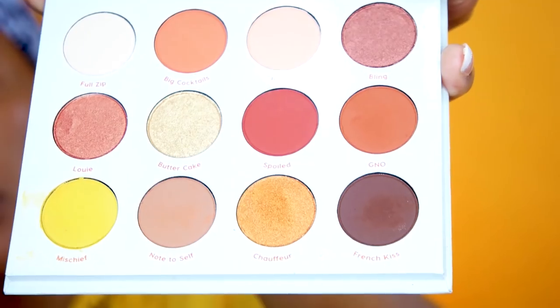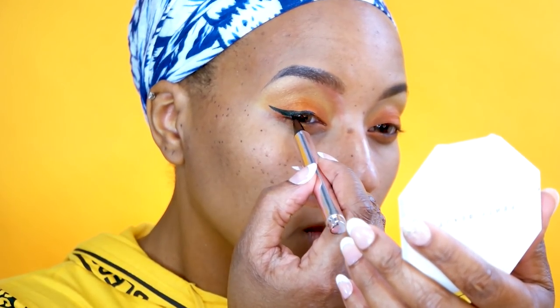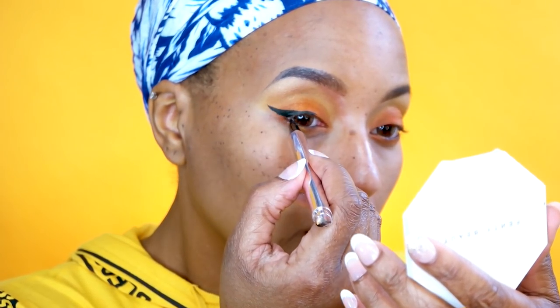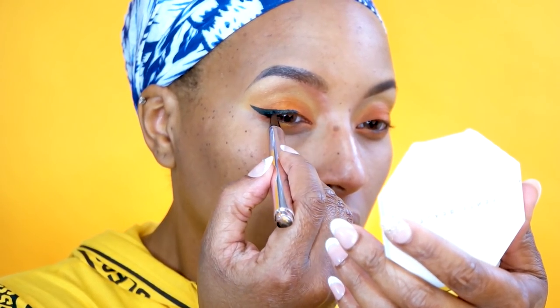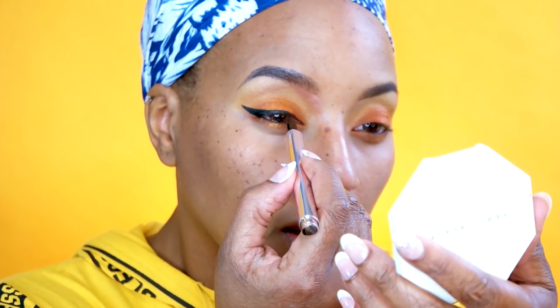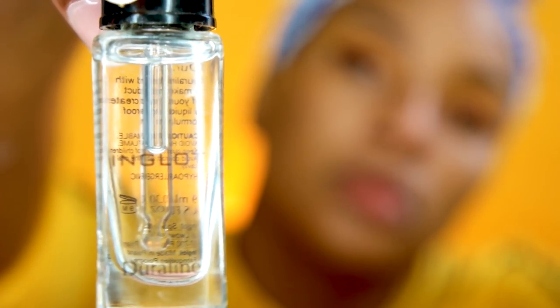Then I went in with a color from a ColourPop palette — I'll list it down below — but it didn't even work out. I had a little anxiety attack when I tried to put my winged liner on because I started messing up and my line got thicker and more dramatic because I was trying to make it even. Inside I was crying because if I had to take the whole eye off I was gonna be very upset, but it worked out. The anxiety also comes from trying to make both sides match — one of my wings is always super long and straight.